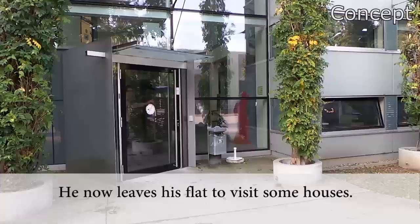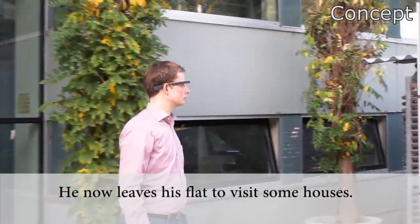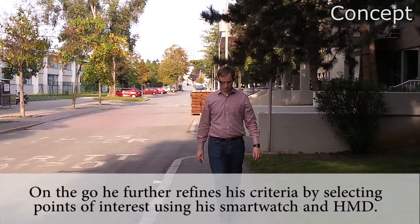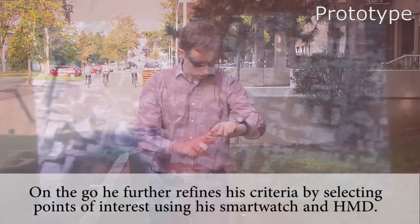After making his initial selection, he leaves the flat to visit some houses. On the go, he further refines his criteria by selecting points of interest using his smartwatch and head-mounted display.